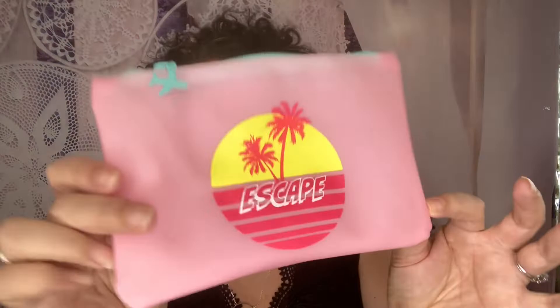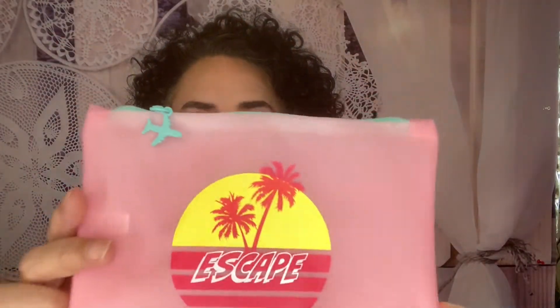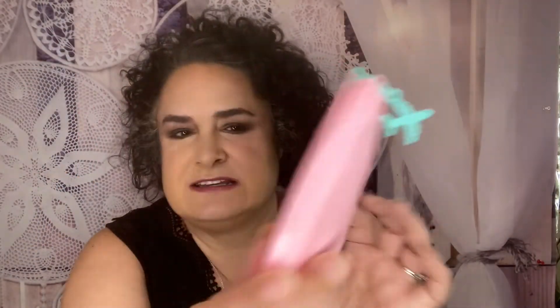Speaking of escape, look how cute the bag is this month! It says 'Ipsy' on the back, 'Escape' here, with this tropical scene. It does have a little airplane on it. Super, super cute inside too.